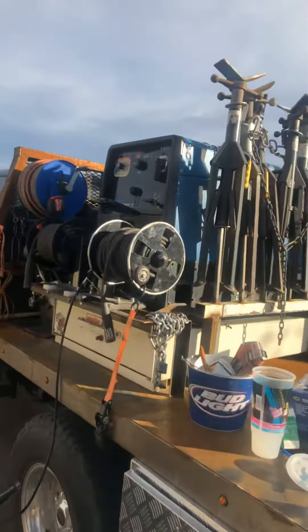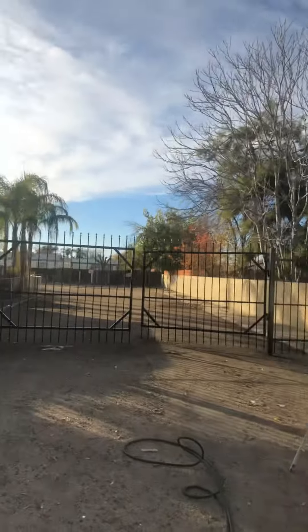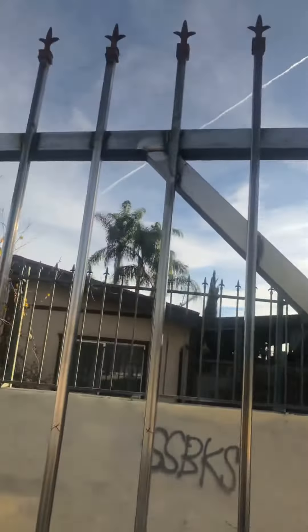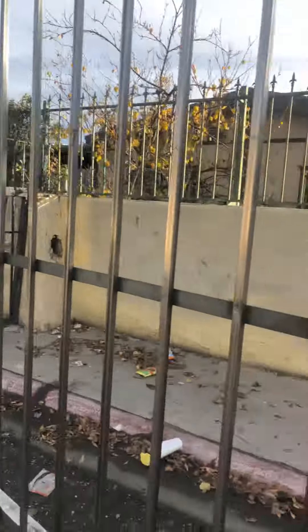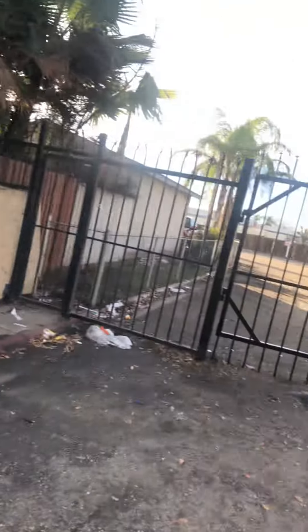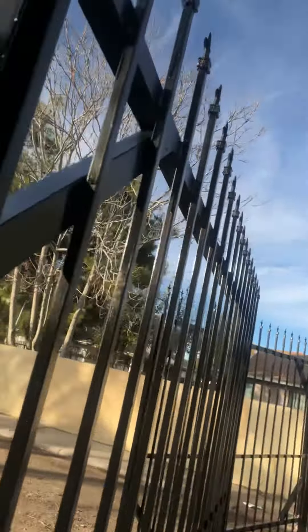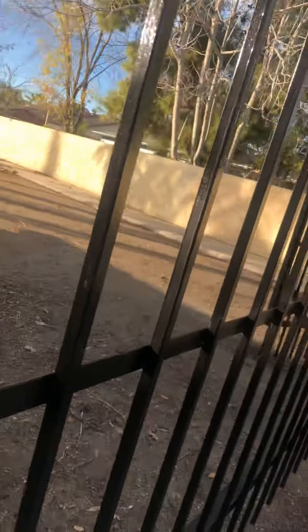Hey YouTube, so we are going to get these gates painted that we installed. Those from the back there are already done. This one right now is going to get done — nice fresh coat of black paint, really thick paint.